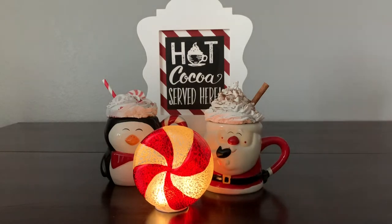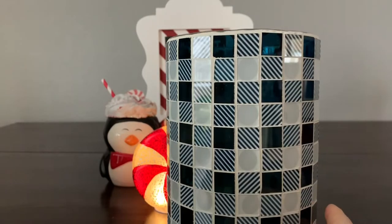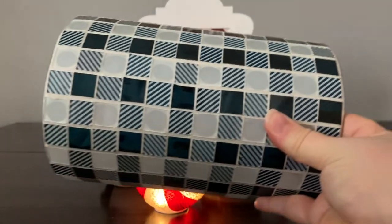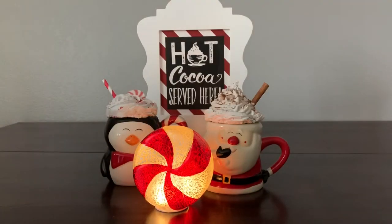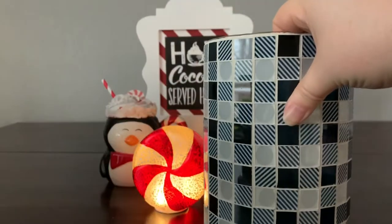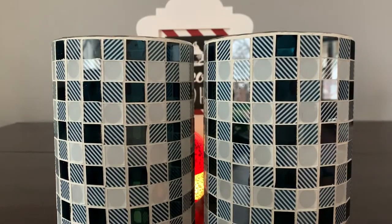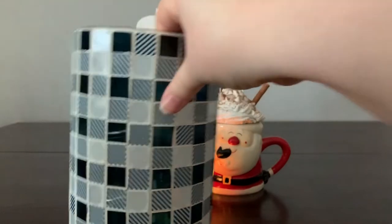I saw somebody post on a candle group these adorable hurricanes and I just had to have some myself. These are on sale from Valerie Parr Hill. It's kind of a blue — not turquoise or aqua necessarily, but like a mixture between blue and turquoise. So gorgeous, and it comes in a set of two. My decor for non-holiday time is shades of blue so I thought this was going to be perfect.